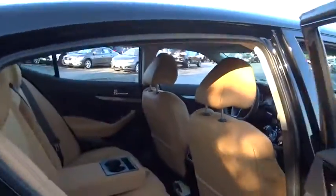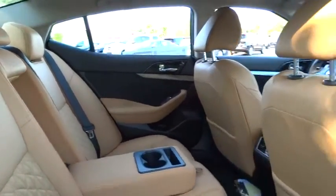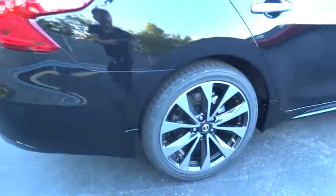Bluetooth, leather wrapped steering wheel, driver airbag, adjustable steering wheel, power steering, four wheel disc brakes, hard disc drive media storage, aluminum wheels, cruise control, keyless start, auto dimming rear view mirror.